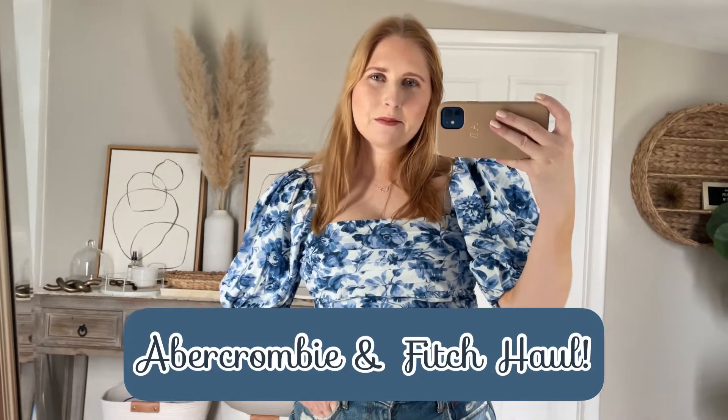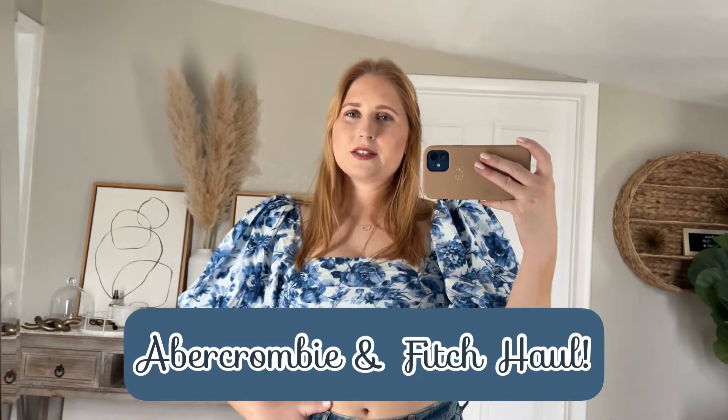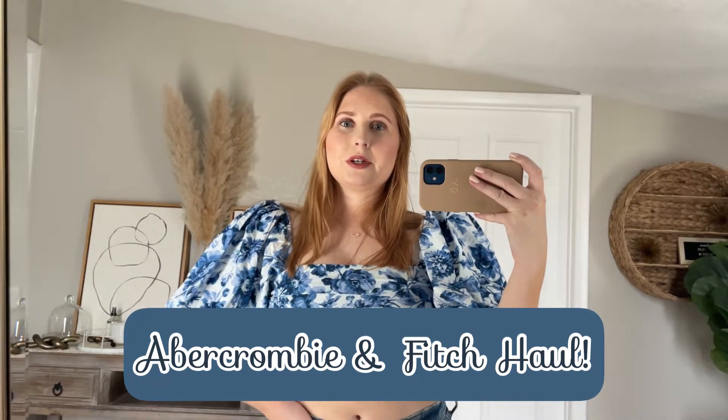Hey friends, it's Amanda. Welcome back to my YouTube channel. Today I'm bringing an Abercrombie and Fitch spring try-on haul. I picked out some cute new tops, a really beautiful dress, and some more outfit inspiration for you as we head into spring and summer.